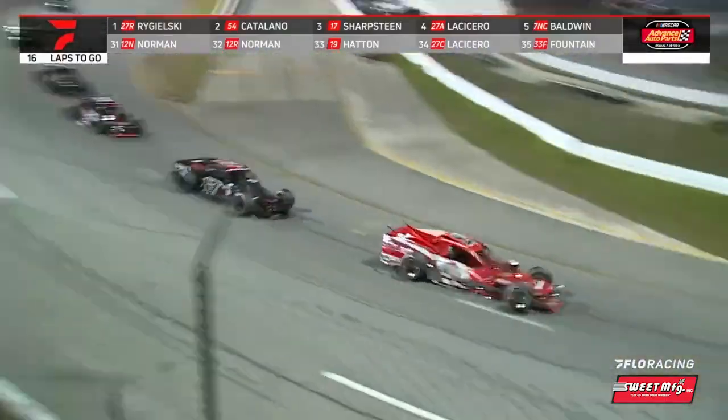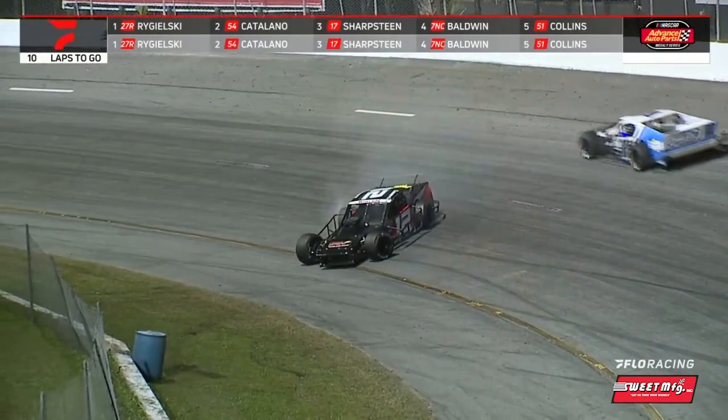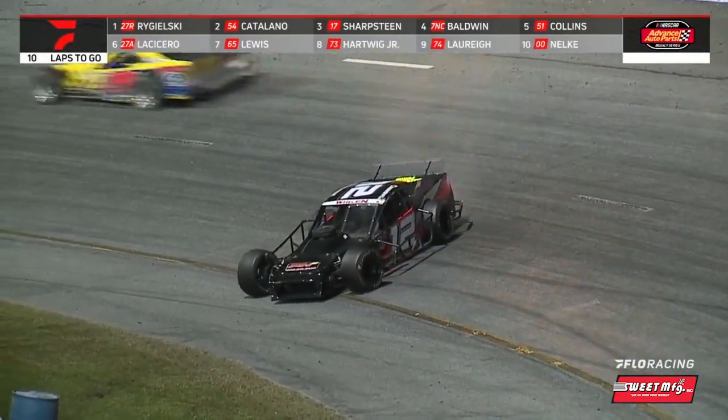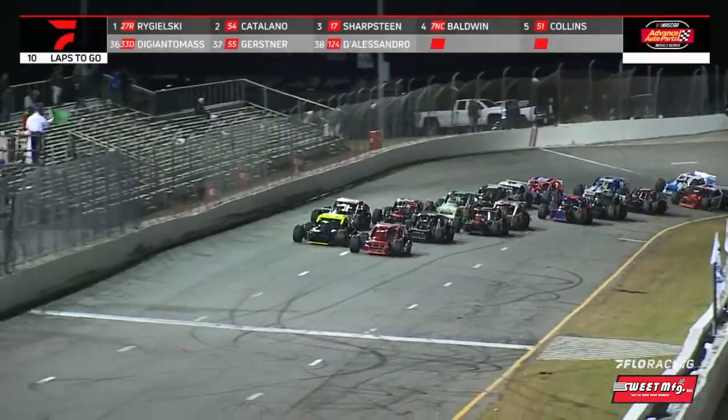Adam LeCicero closing in in that fourth position. Going to be nine to go at the line, and we're going to have a yellow as the 12 of Nick Bear has gone around.